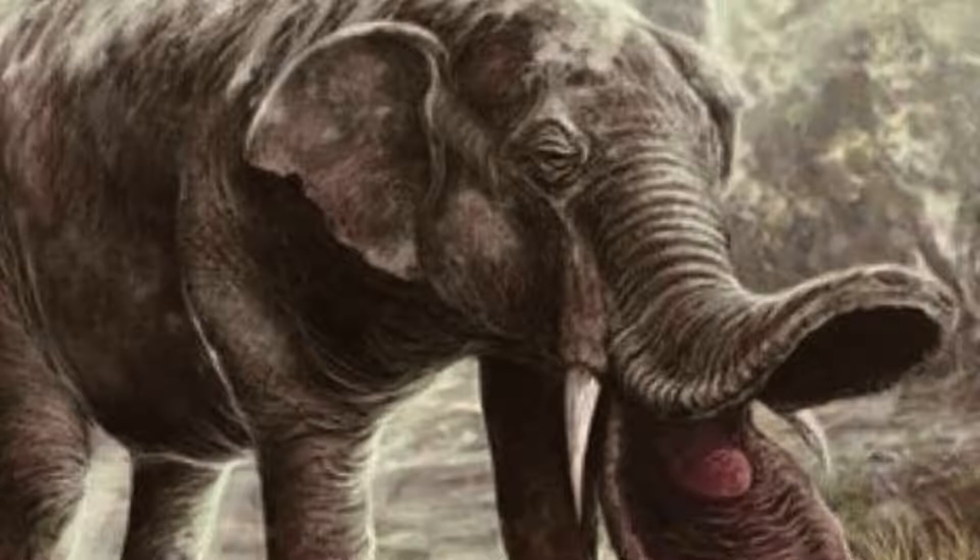You might see paleoart of early gomphotheres with shorter trunks, along with flatter trunks. However, there is no anatomical or cranial evidence for these shorter trunks, and it's likely they would have resembled modern elephants.